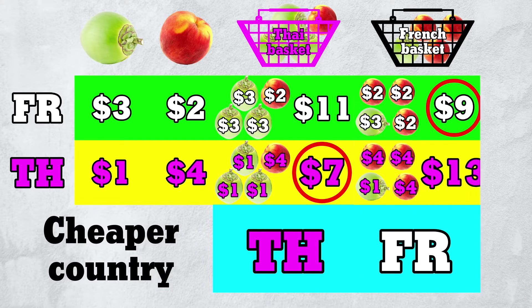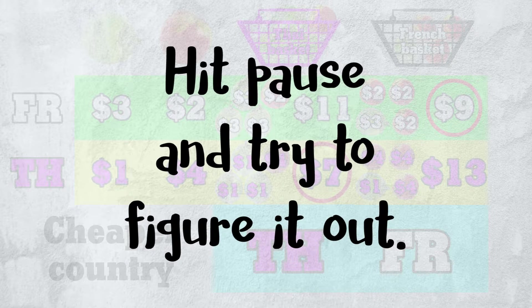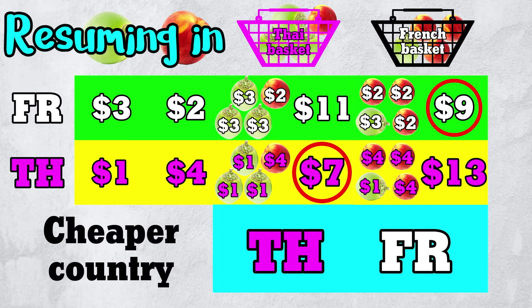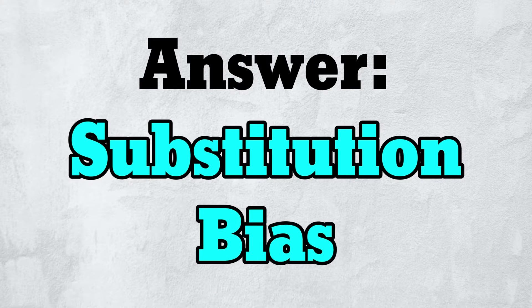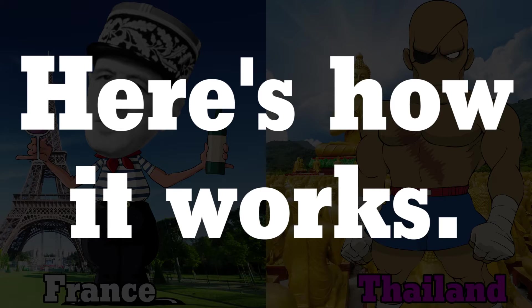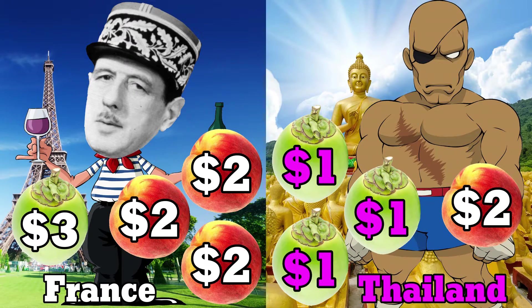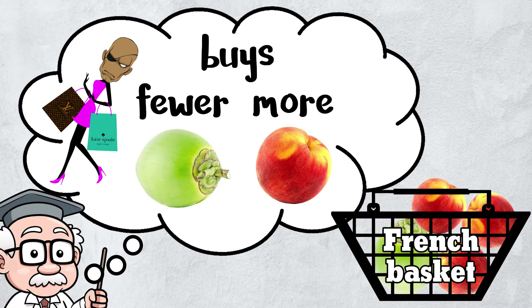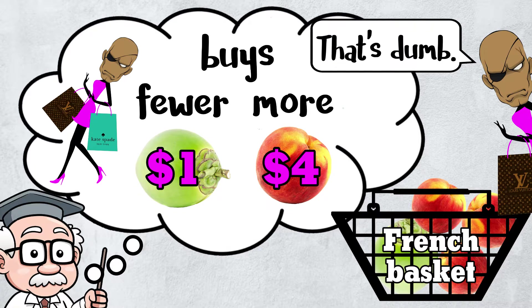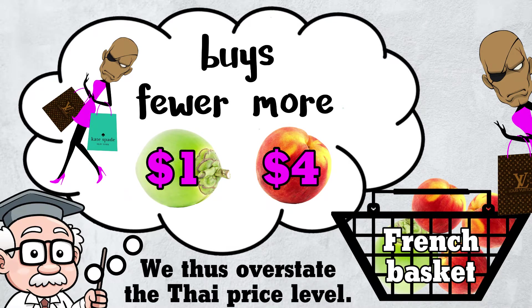But this is the exact opposite conclusion from before. What's going on? Why is the French basket cheaper in France and the Thai basket cheaper in Thailand? The answer is substitution bias. In France, peaches are cheap and heavily consumed — not so in Thailand. By using the French basket for comparison, we incorrectly imagine that the Thai buys fewer coconuts and more peaches, despite living in a country with cheap coconuts and expensive peaches. We incorrectly imagine that the Thai can't substitute, and thus overstate the Thai price level. This is substitution bias.